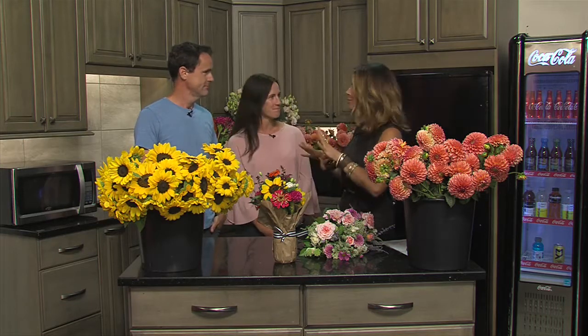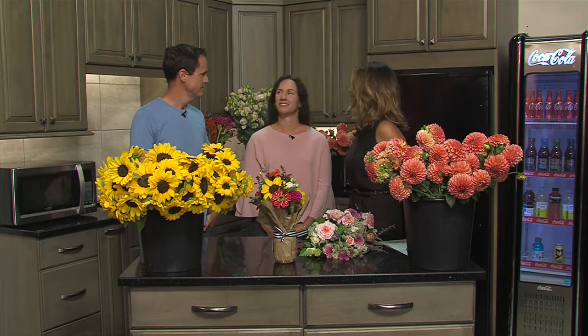Nothing brightens up a life or space like flowers do. I have Jen and Adam O'Neill from Pepper Harrell Farm out of Winterset, a beautiful boutique flower farm, and they're here today to talk flowers. For those at home that really aren't familiar with Pepper Harrell Farm, why don't you give them the story of how you got started?